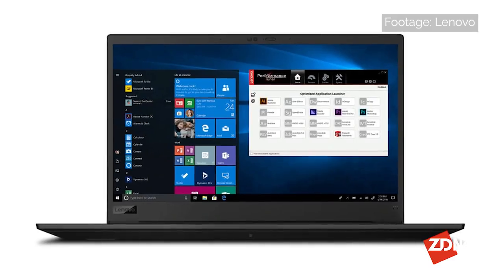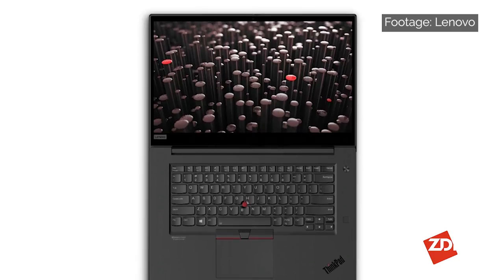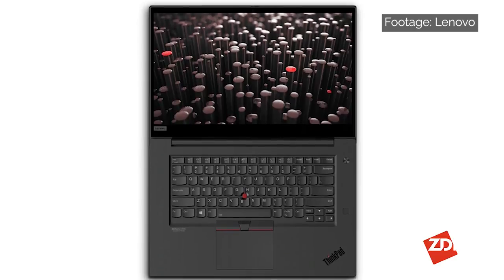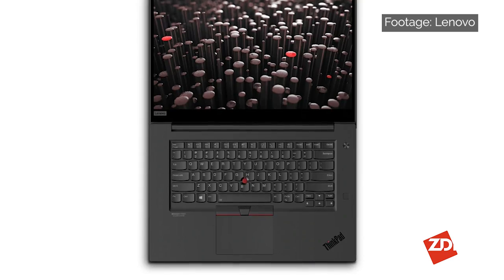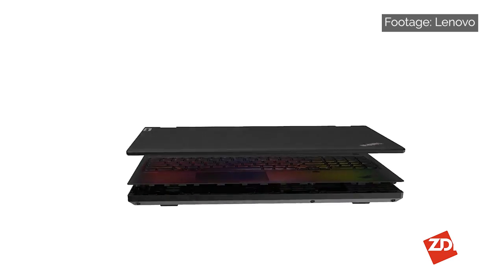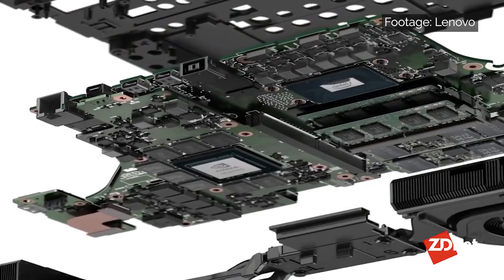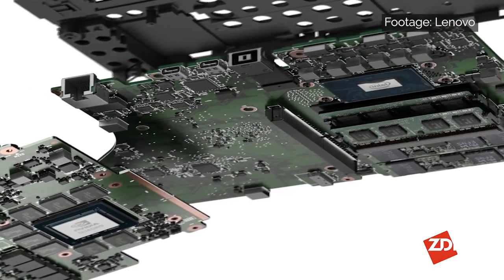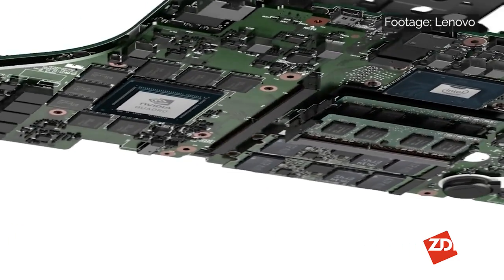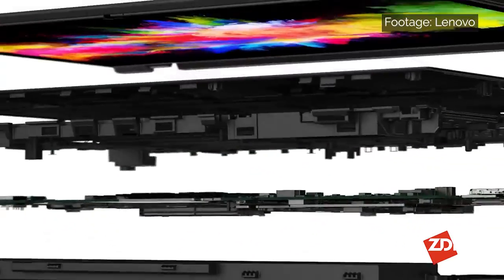For anyone needing a full-blown mobile workstation, the Lenovo ThinkPad P1 Gen 3 is for you. This is a 15.6-inch clamshell device — the typically black-clad, robust ThinkPad with the usual excellent keyboard and signature red TrackPoint. In the US, an entry-level build-your-own model with an Intel Core i7 processor, 8GB of RAM, 256GB of SSD storage, and an FHD 300-nit IPS screen costs a little over $1,700.